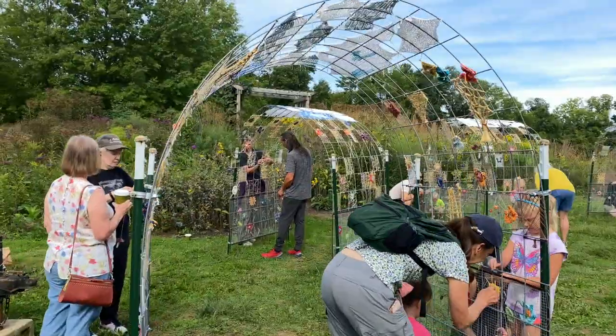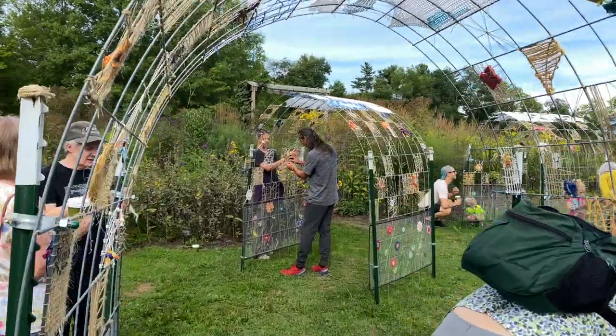We used those cuttings to start our own willow patch at the Weavers Guild, and that is what inspired the tunnels that we've woven on and attached awesome butterflies to.